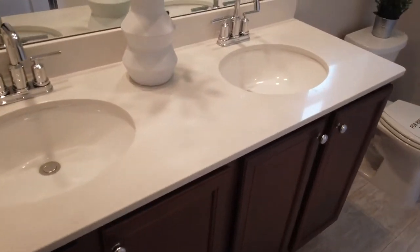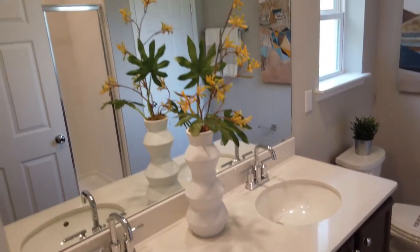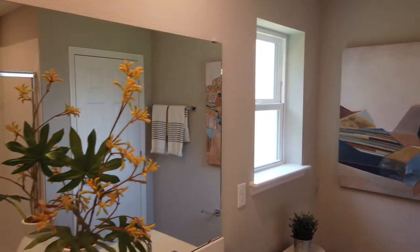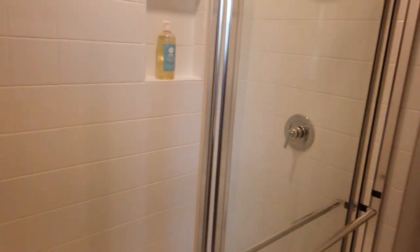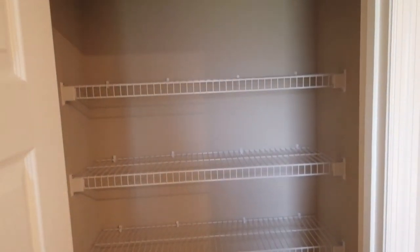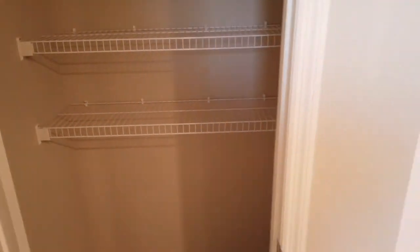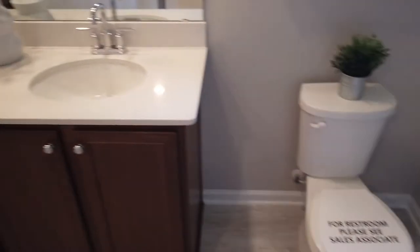Coming into the master bathroom, this is Corian countertop with a double sink, nice mirror, and a frosted window for privacy. This one is going to have a shower in the master. It also has a towel rack, linen closet, and of course a toilet.